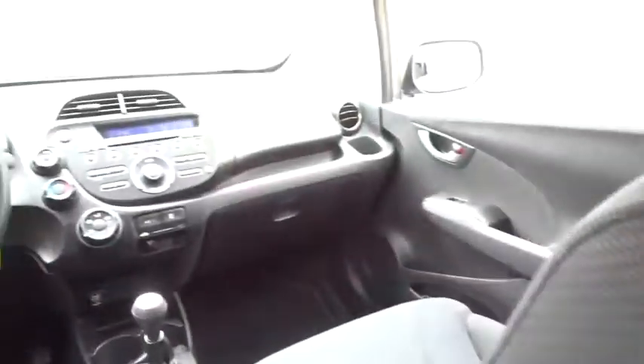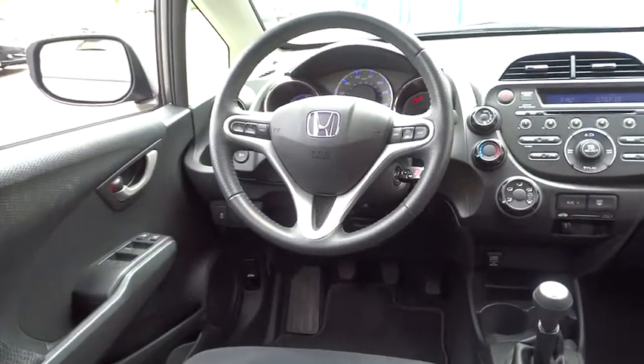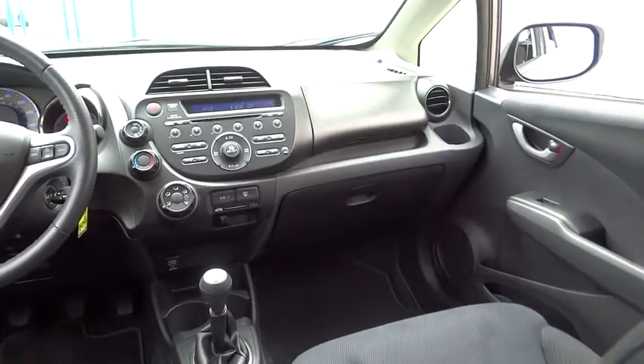Floor mats, FWD, AM/FM stereo radio, rear defrost, MP3 player, CD player, fog lamps, and bucket seats.